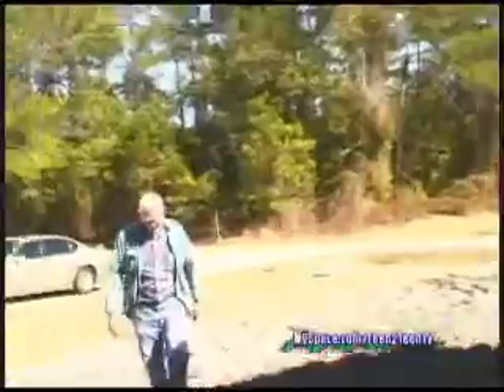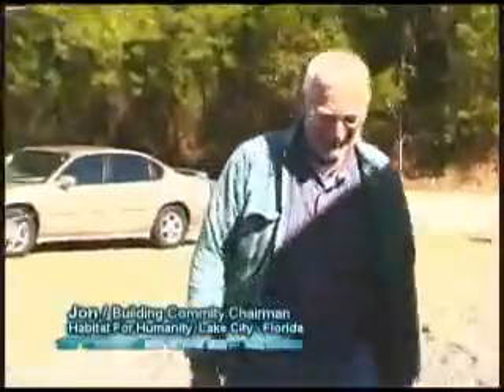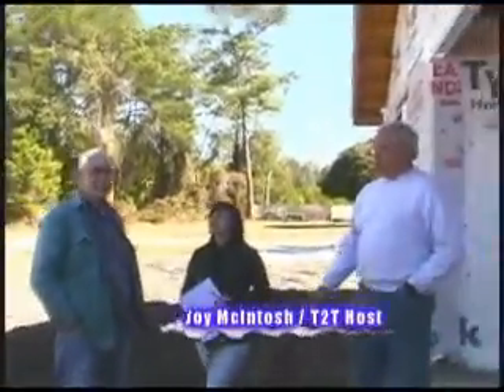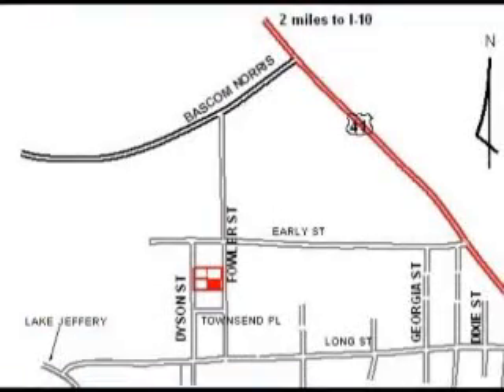Hey John! Good afternoon. How are you doing? I'm doing very well, thank you. John is our chairman of our building committee and he's the one that's responsible for putting this new house together.